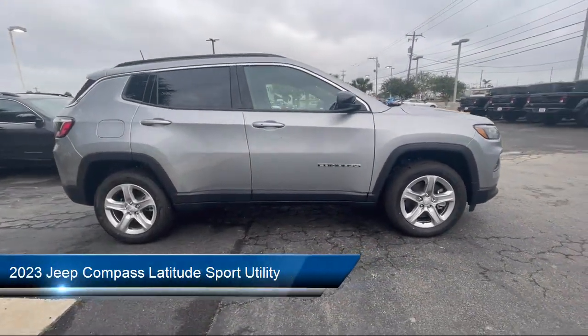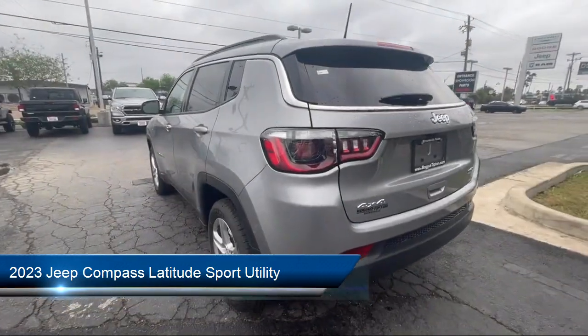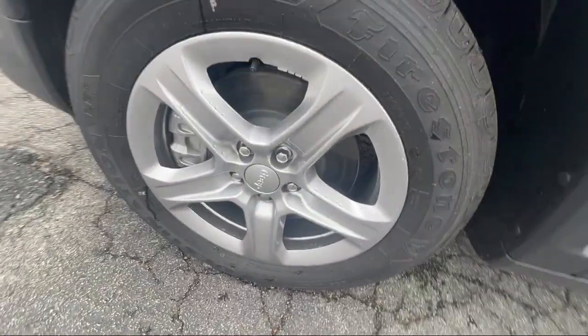It comes equipped with keyless entry, Sirius XM satellite radio, auto high beam headlamp control, roof rack, park view rear backup camera, electronic stability control.